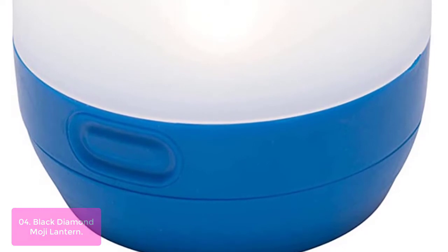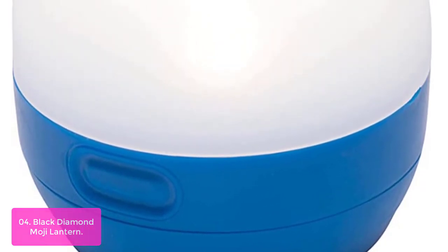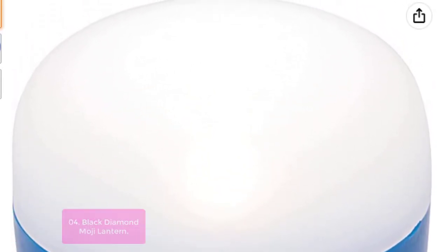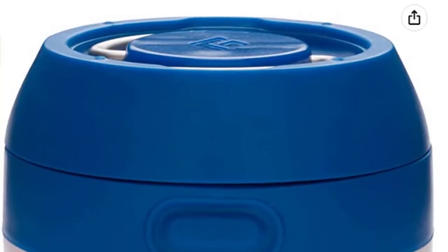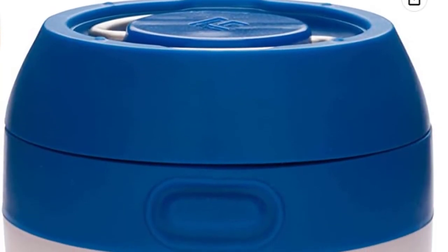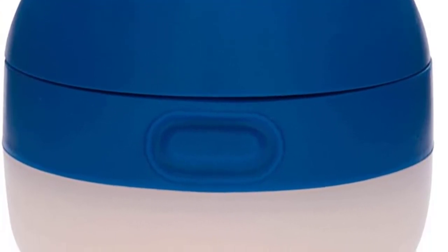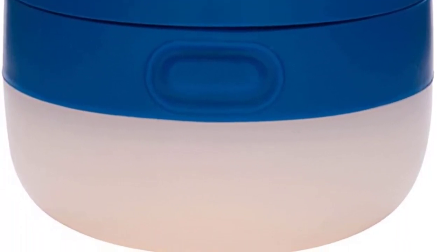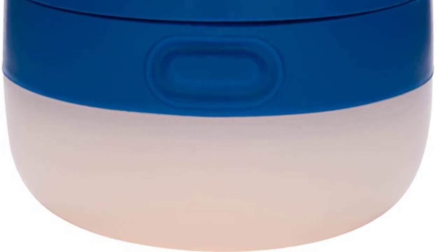A sleek, single-piece construction houses a frosted globe for even light distribution and a dimming switch that allows for brightness adjustment. Protected against water immersion, this lantern is ideal for both indoor and outdoor use. One triple-power LED emits 100 lumens, and a dimming switch allows for brightness adjustment, while the collapsible double hook hang loop makes it easy to hang anywhere you need extra light.